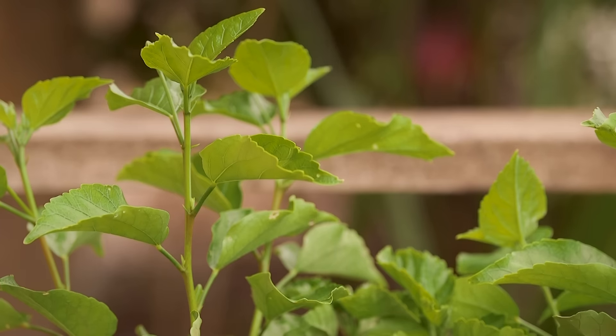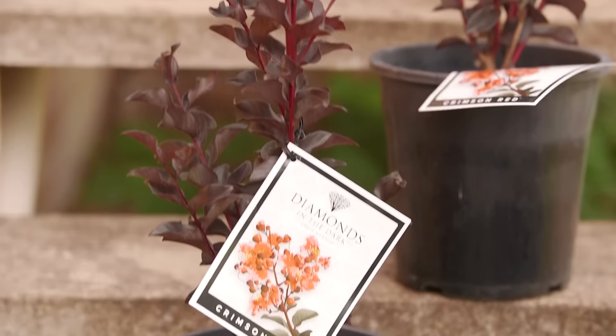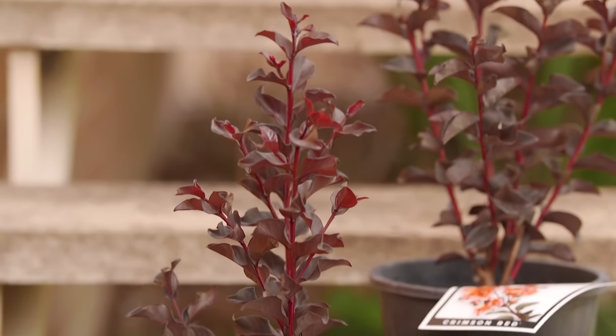If you want advice on what to get, pop into the store and we'll give you all the help you need. Don't forget our perfect plant promise — all of our plants other than seedlings are guaranteed for 12 months. If you're not completely happy, return them to the store with a receipt and we'll give you a full refund.